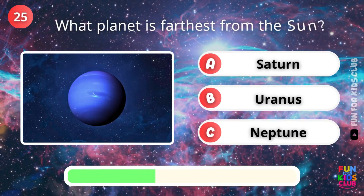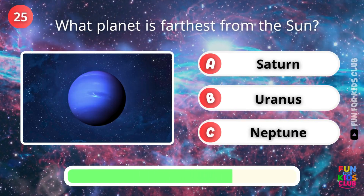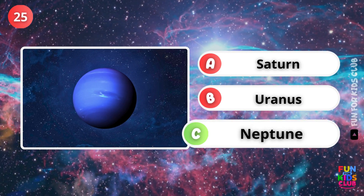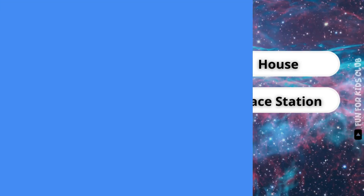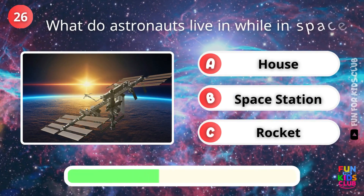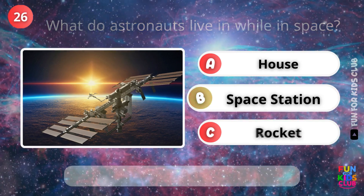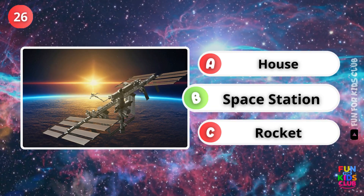What planet is farthest from the Sun? That's right, Neptune. What do astronauts live in while in space? That's right, the space station.